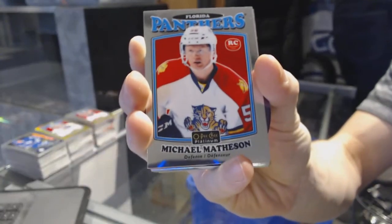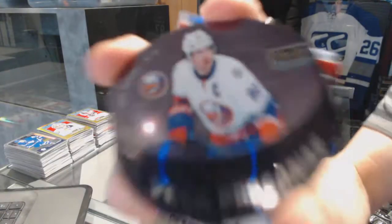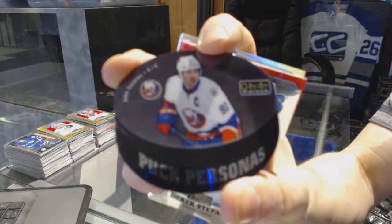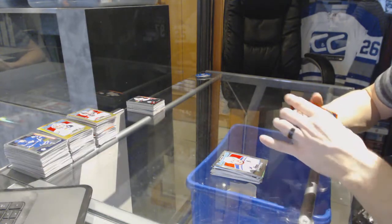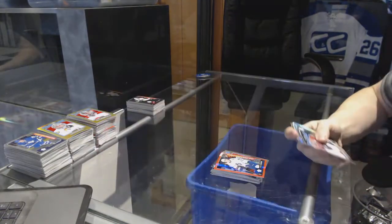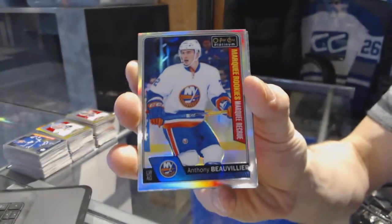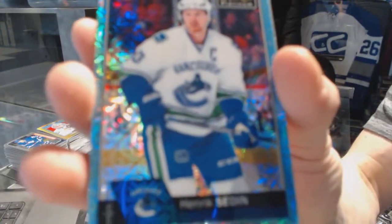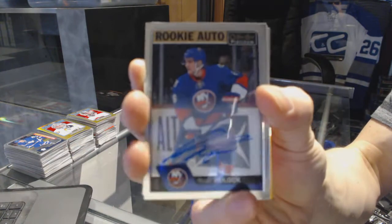Retro rookie for the Panthers Michael Matheson. Rainbow for the Senators Mark Stone. Puck personas for the New York Islanders John Tavares. Retro for the Rangers Derek Stepan. Marquee rookie red prism parallel numbered to 199 for the Toronto Maple Leafs Tobias Lindbergh. Retro for the Islanders Yaroslav Halak. NHL logo crest for the Detroit Red Wings Henrik Zetterberg. Marquee rookie rainbow for the New York Islanders Anthony Beauvillier. Icy blue tracks for the Vancouver Canucks Henrik Sedin. Rookie autograph for the New York Islanders Ryan Pulock.